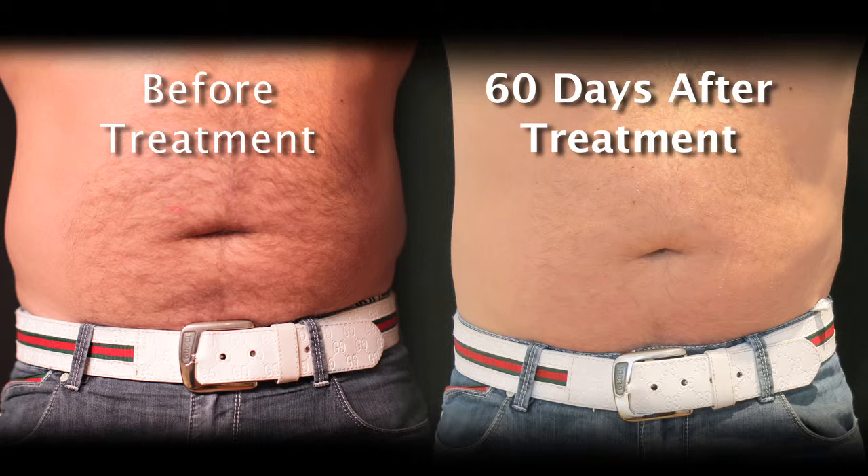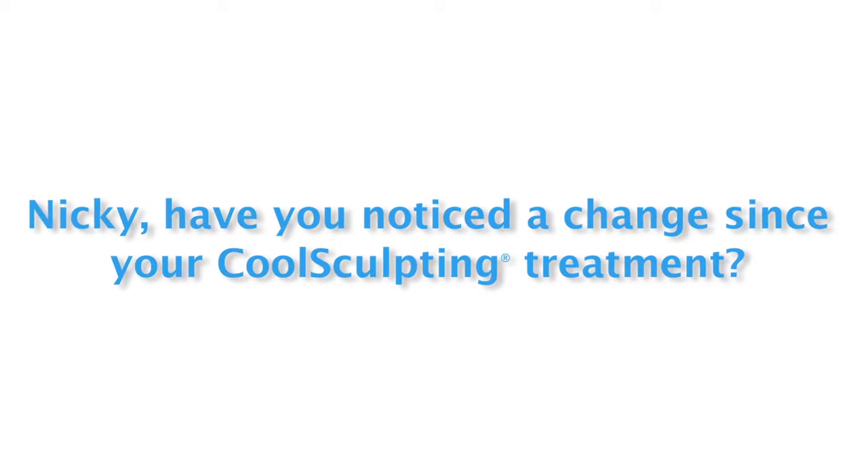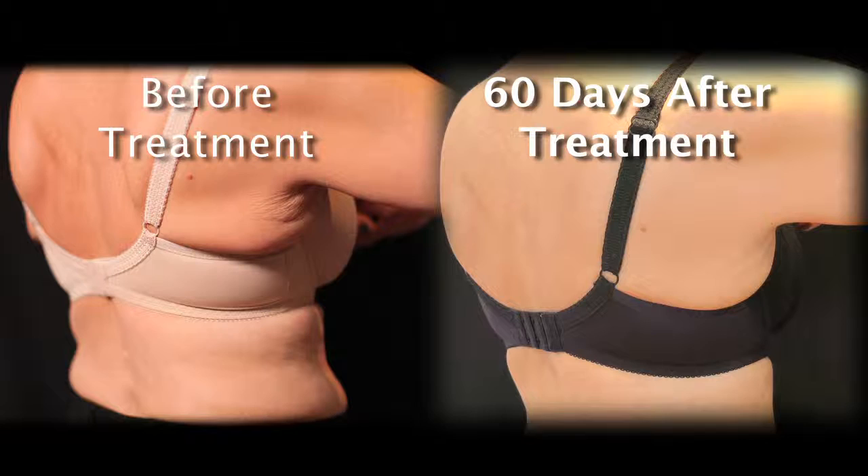I've definitely gone down a size in clothing as far as jeans and things like that go. And I think I can probably reduce another size as well. The results have been great. I've noticed a tremendous change. The first thing I noticed was that I've gone down a whole bra size from a 32 to a 30. I just look much better.